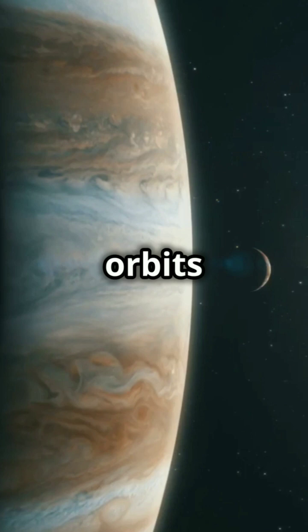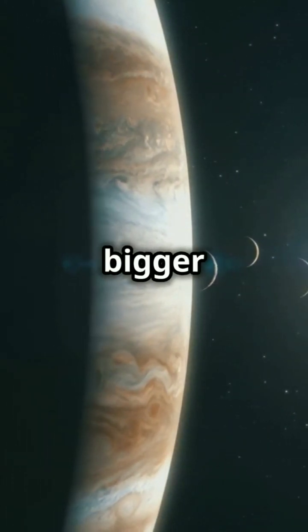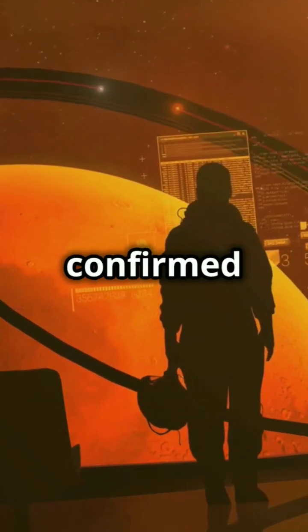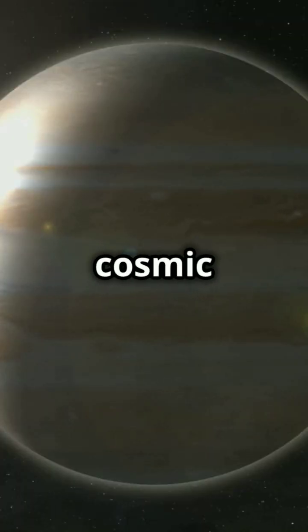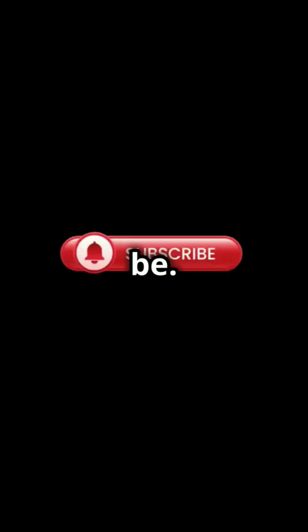This giant balloon of a planet orbits a star in the Lyra constellation, shining 184% bigger than our sun. Discovered in 2009, Kepler-7b was confirmed through detailed observations using advanced telescopes. It's a cosmic marvel, showing us just how diverse our universe can be. Want to learn more about this?